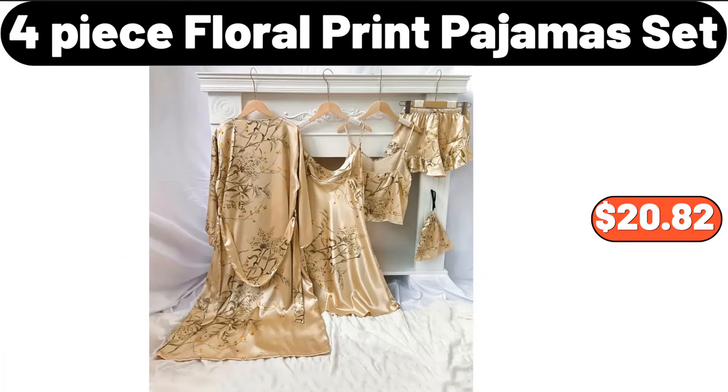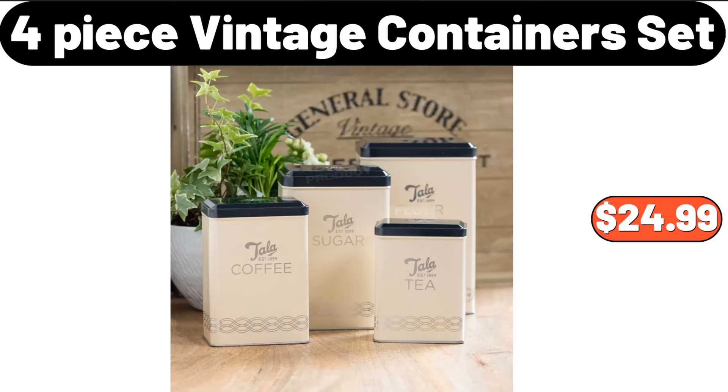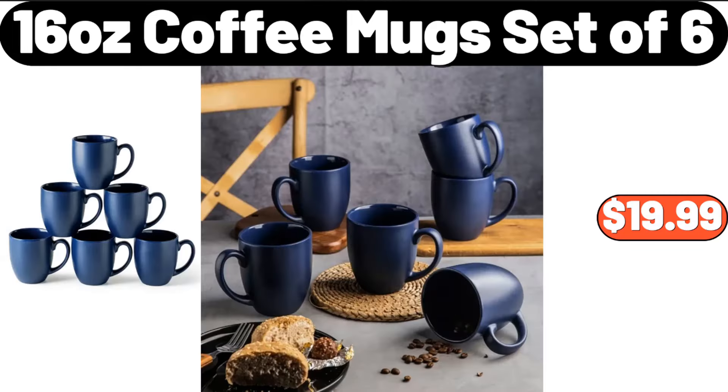Four-piece floral print pajama set, $20.82. Three-tier fruit serving basket, $22.21. Four-piece vintage container set, $24.99. 16-ounce coffee mug set of six, $19.99.